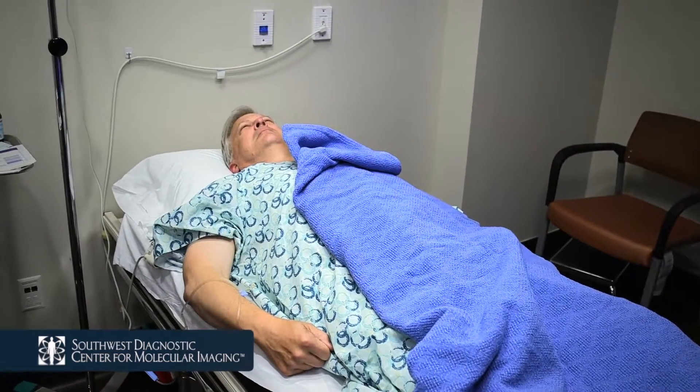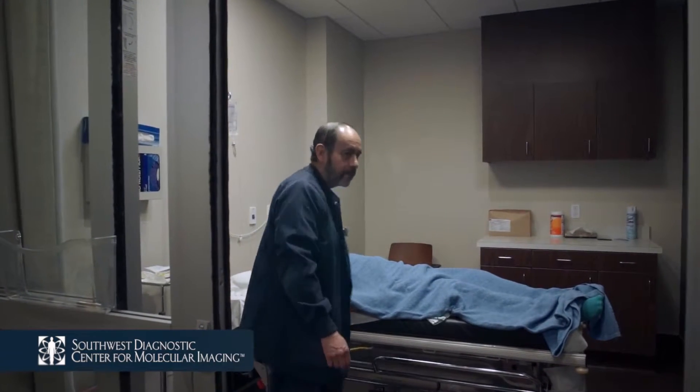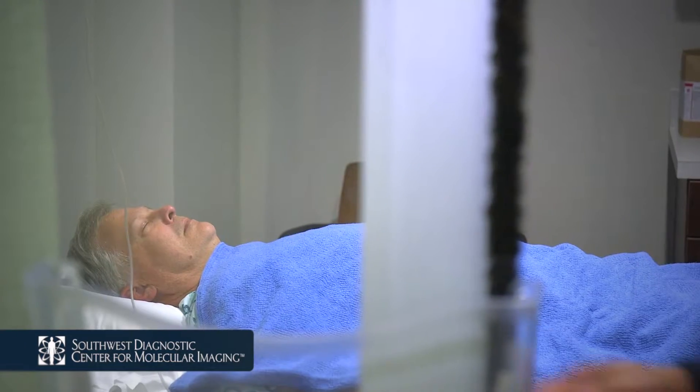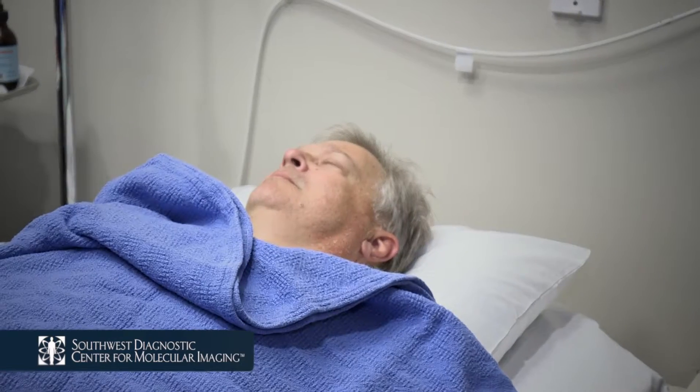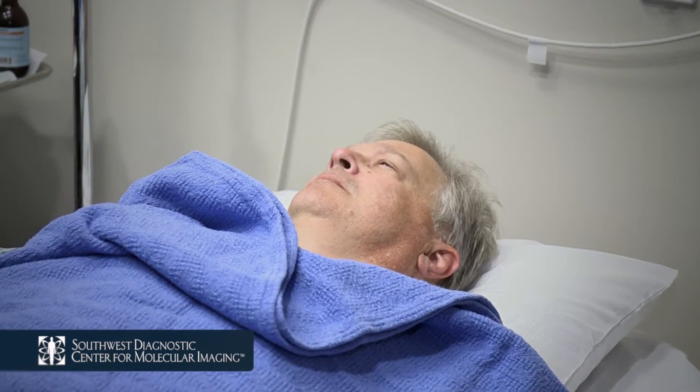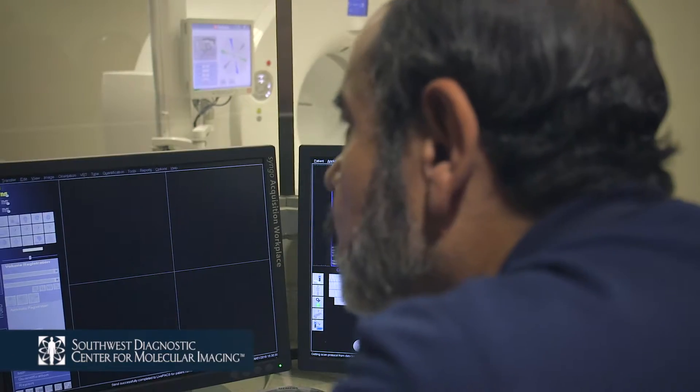After the injection, you will rest in your private preparation room for 60 to 90 minutes. We will ask you not to talk or read — just rest quietly. All electronic devices, including cell phones, are not allowed in the resting area. Resting quietly will increase the accuracy of absorption of your injection and ensure a superior examination.